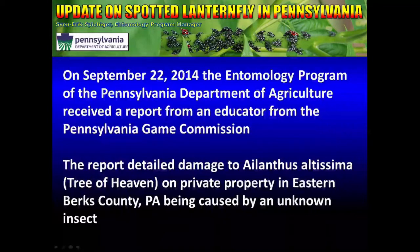On September 22nd, 2014, the Entomology Program of the Pennsylvania Department of Agriculture received a report from a Game Commission educator in Eastern Berks County. The report detailed damage to Tree of Heaven, or Ailanthus altissima, on private property, and that it was being caused by an unknown insect.